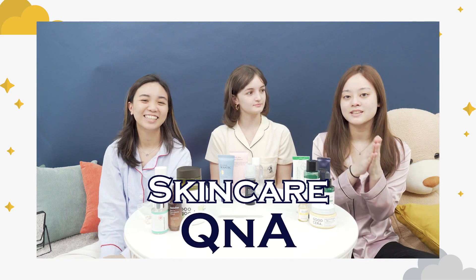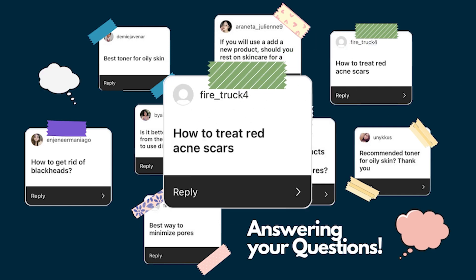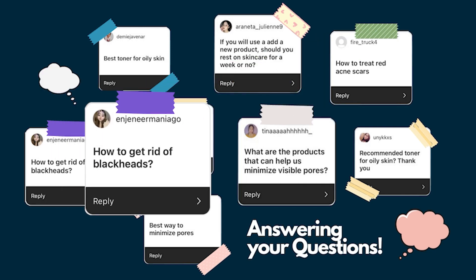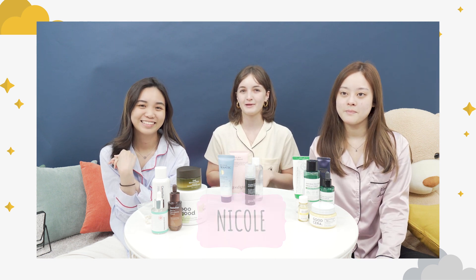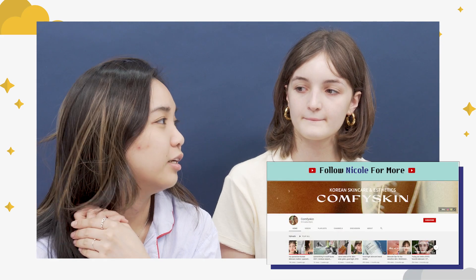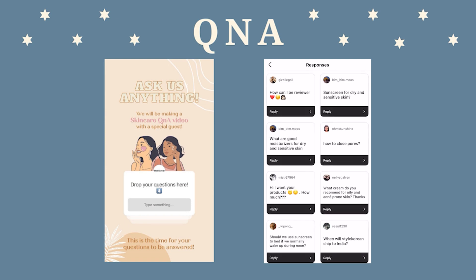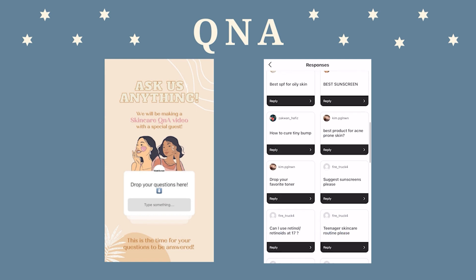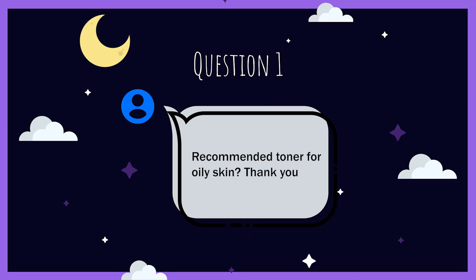We're going to be answering your questions: is there a way to minimize pores, how to treat red acne scars, how to get rid of blackheads. Hi everyone, I'm Nicole, I'm an esthetician and I also run a skincare platform called Comfy Skin. We participated in a Try Me View Me earlier last year and decided to meet up and film together. We posted a story asking what questions you want to ask regarding skincare, so today we're going to be answering those while we do our night routines.